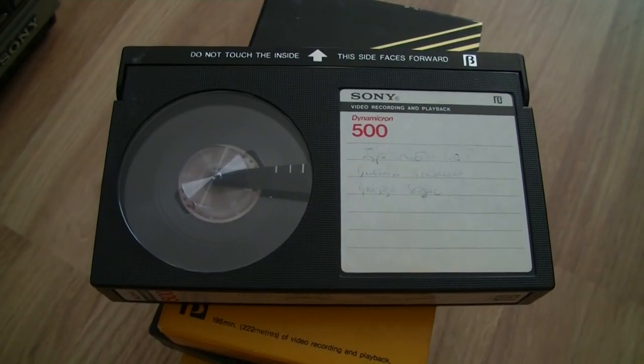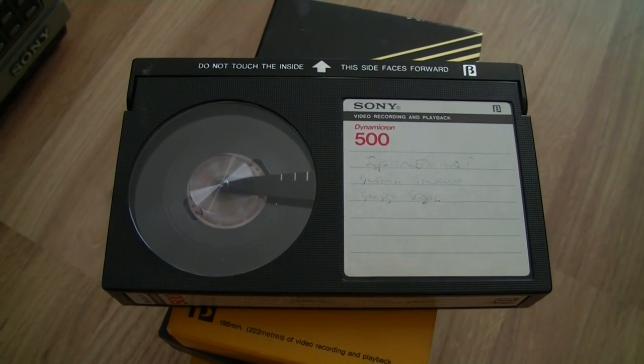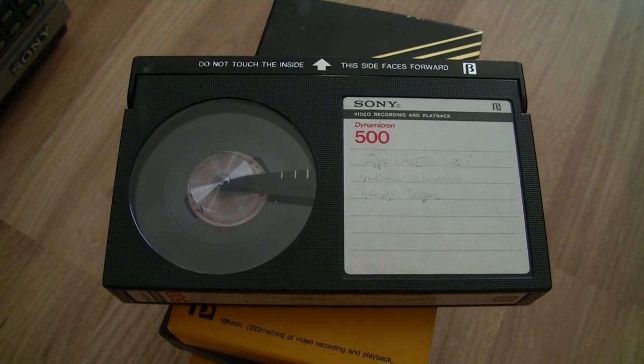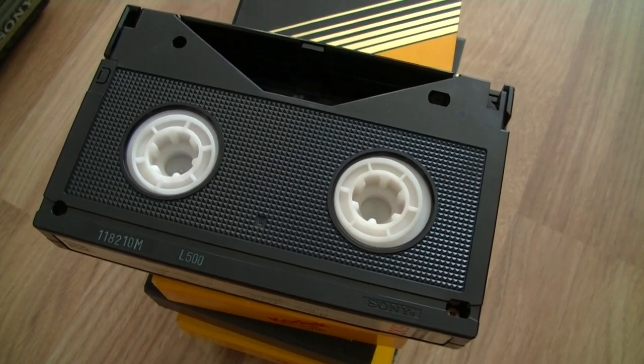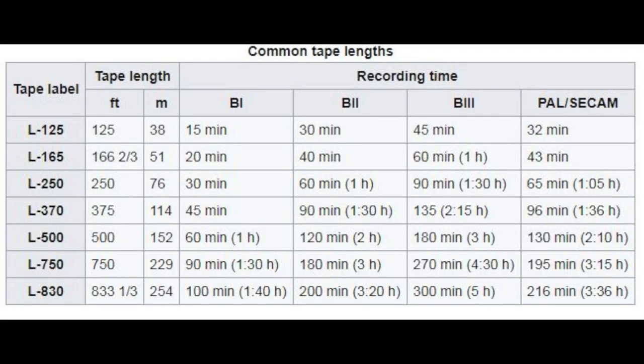On the European market, VHS and Betamax arrived at almost the same time, and by then Beta 2 had become the base speed, so there is no long play mode for PAL. On the cassettes' markers, L750 means L for length, 750 feet — 229 meters — offering 3 hours recording time in NTSC and 195 minutes in PAL.